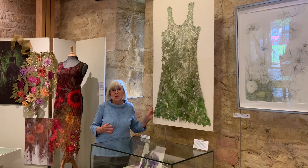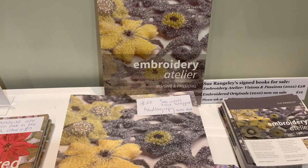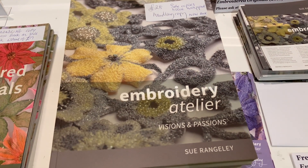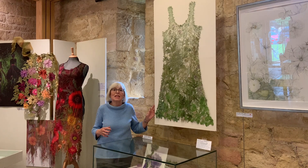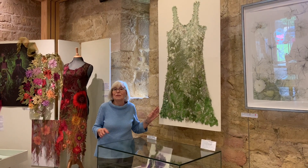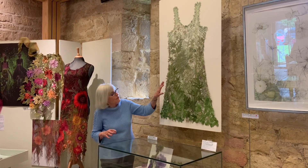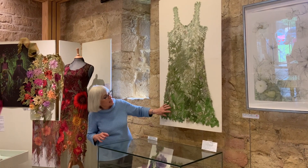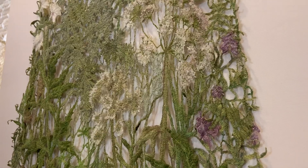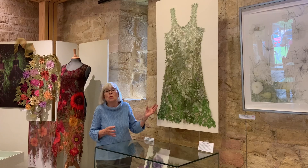This dress is called Pretty Wild and it was created for my new book, which came out in 2022, called Embroidery Atembe. I got the idea when I was driving in 2012 along country lanes in May and I saw all these verges with the dandelions, the clover, the cow parsley — and suddenly the image of a dress in lace came into my head.